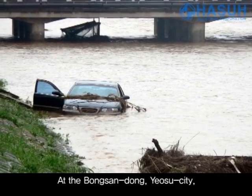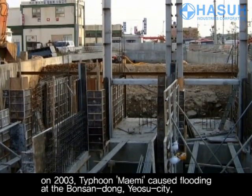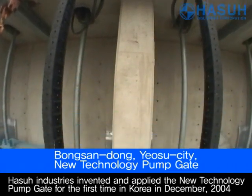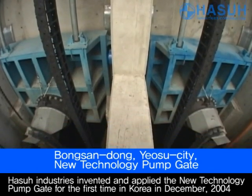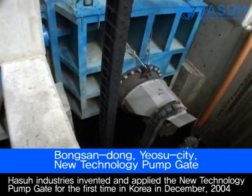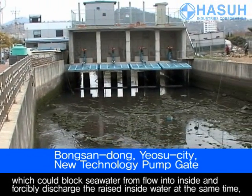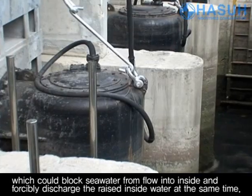In 2003, Typhoon Mamie caused flooding at Bongsandong, Yeosu City. HASSA Industries invented and applied the new technology pump gate for the first time in Korea in December 2004, which could block seawater from flowing inside and could forcibly discharge the rising water at the same time.